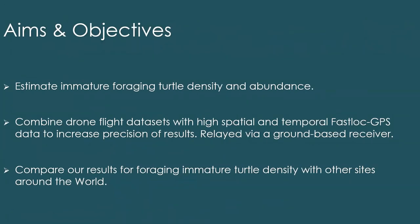My aims and objectives are to estimate the immature foraging turtle density and abundance, to combine the flight datasets with high spatial and temporal Fastlock GPS data to increase the precision of our results. These are relayed via a ground-based receiver, so we get more points per location per individual. And then to compare our results for foraging immature turtle densities with other sites around the world — I've been conducting a literature review looking at immature hawksbill turtle densities around the world.